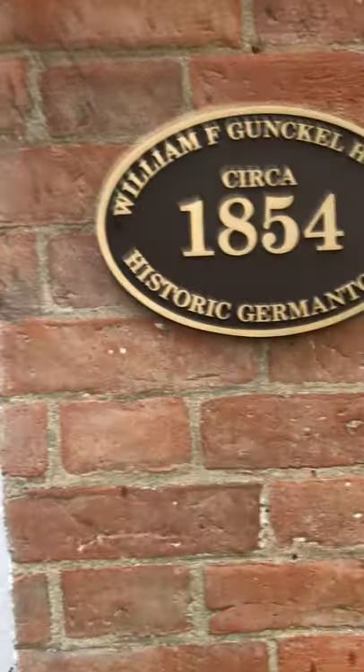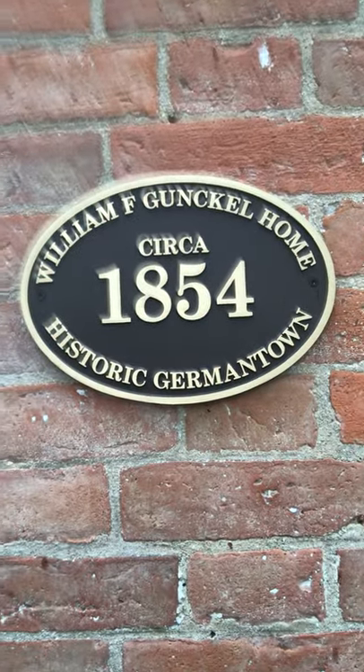Hi, I'm Julie Edwards and welcome to my historic 1854 home. This is originally the William Gunkel home. Let's take a little tour.